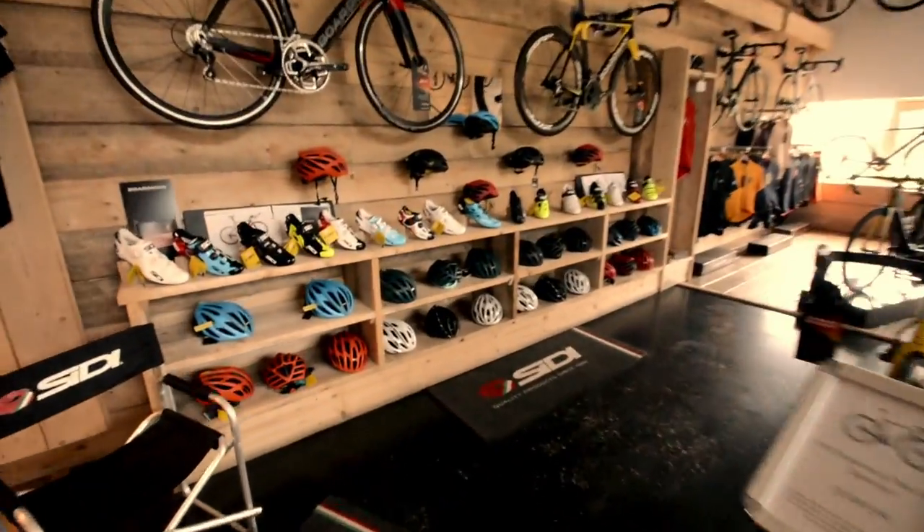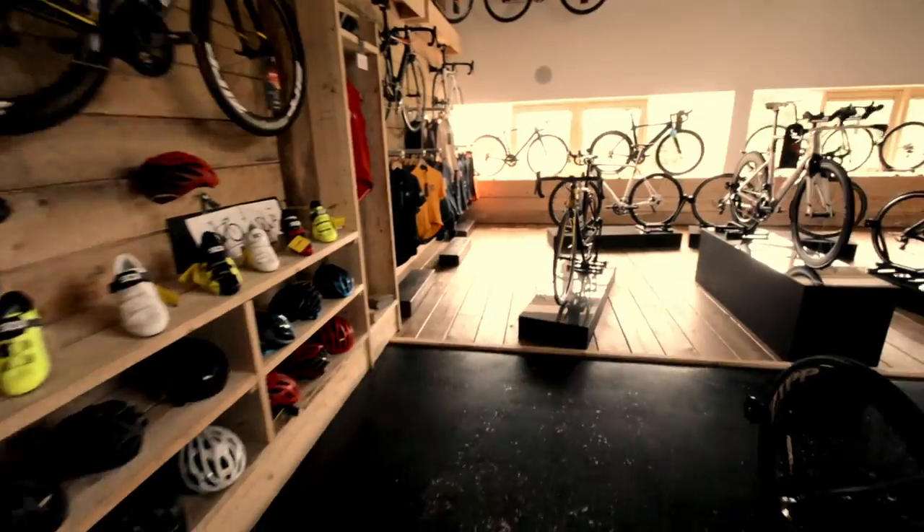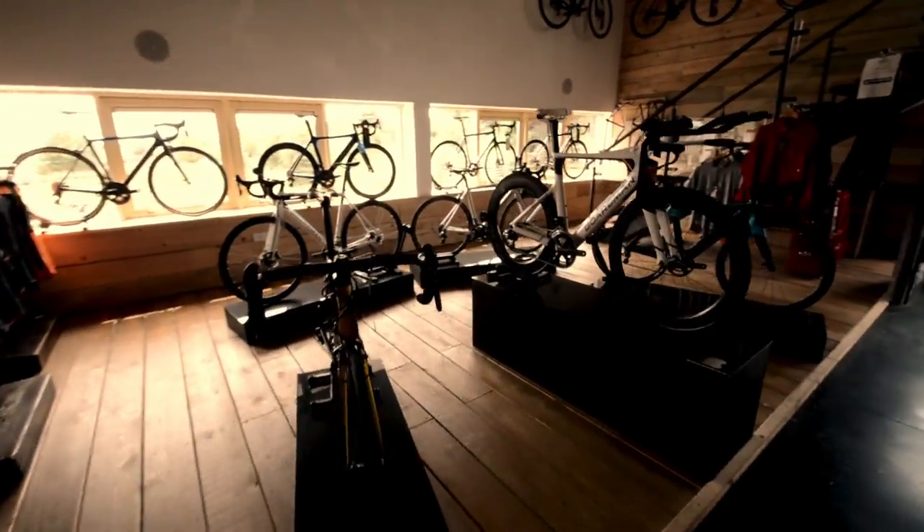Let's take a little bit of a tour of the retail experience center. So we've got city shoes, Mavic helmets, and then the rest of the Boardman range.